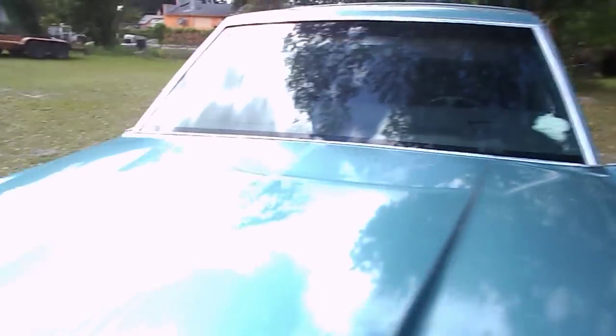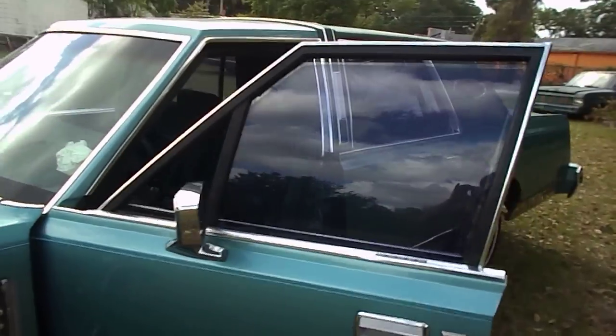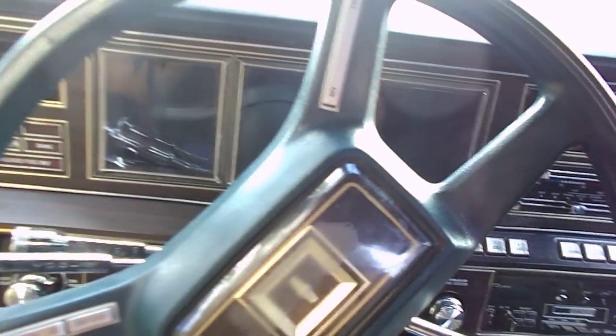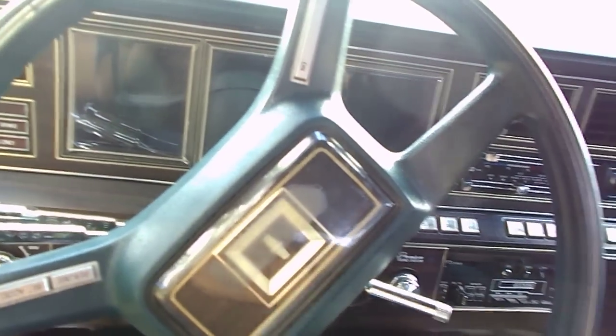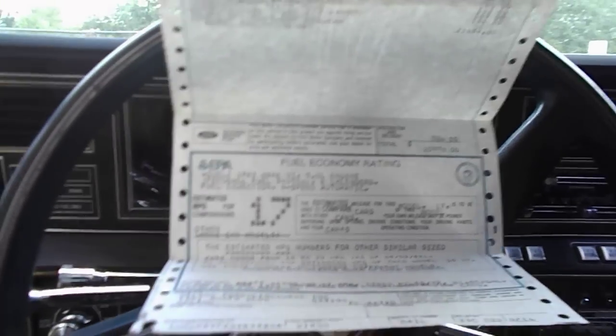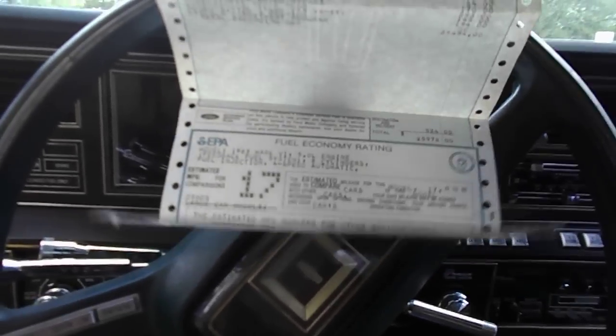It was an elderly lady's car. Still has all the original paperwork, even the original window sticker. It's got 121,917 miles on it. In 1983, this car sold for $25,978. It says it's got 17 miles to the gallon.